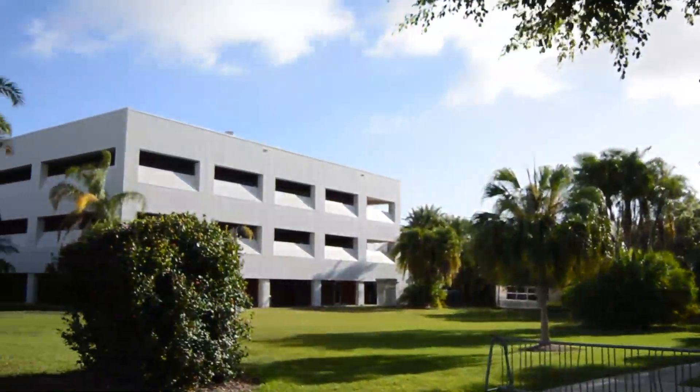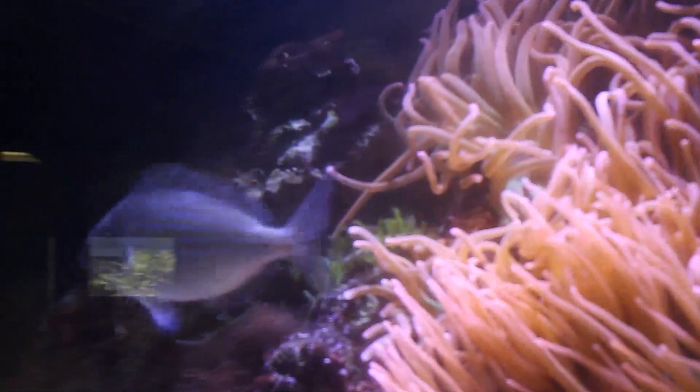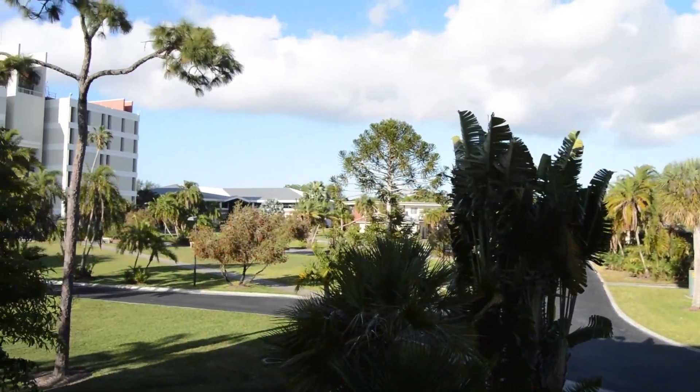We're on our way to the library, but first let's take a quick stop at the Link Building to meet Allura. Hi guys, this is the Link Building, home to ocean engineering, marine science, and my personal favorite, environmental science. In here you will find fish tanks, a bunch of labs, professor offices, and one of the best views on campus.